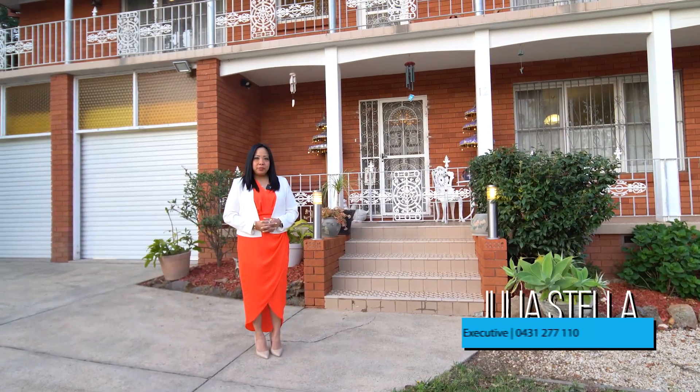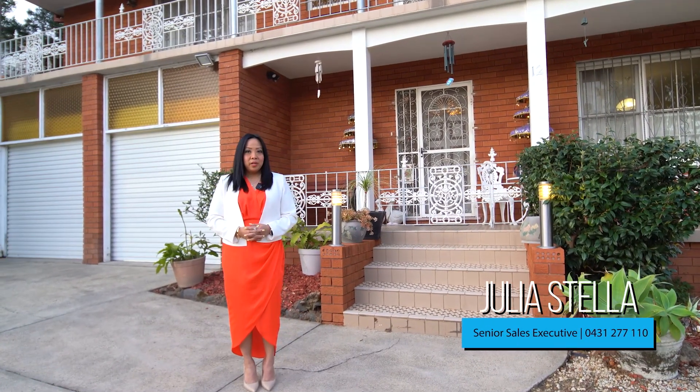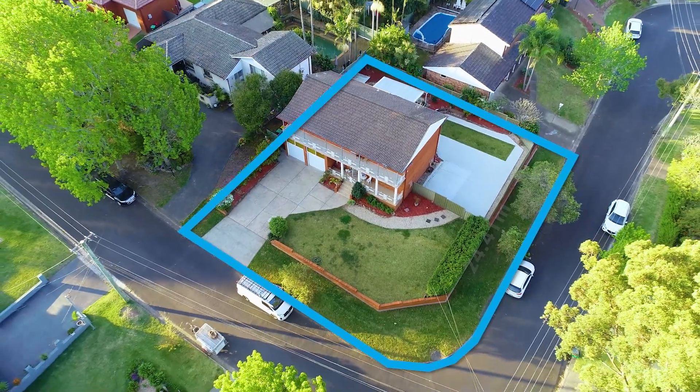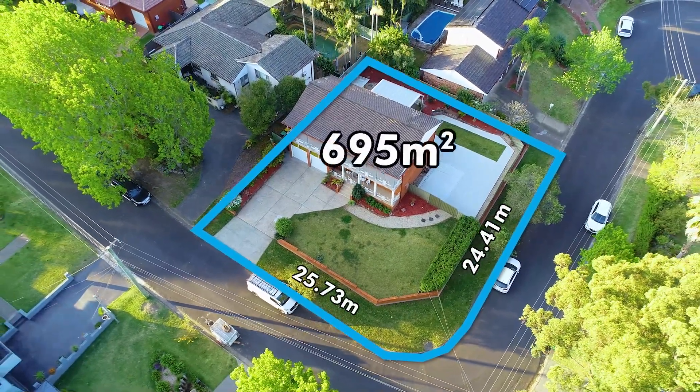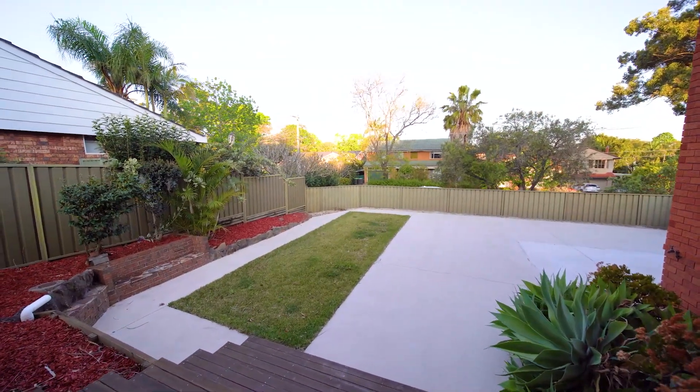It is truly so rare to find a home that offers a large and flat corner block with a size of 695 square meters, exquisitely wide frontage of 25 meters and 24 meters, with the potential to build a granny flat.